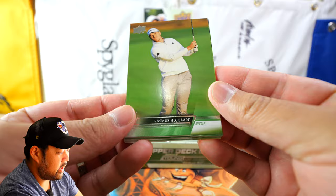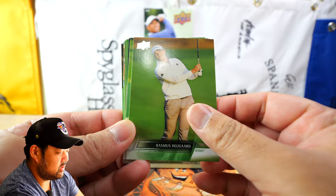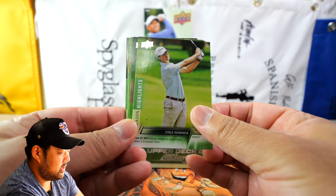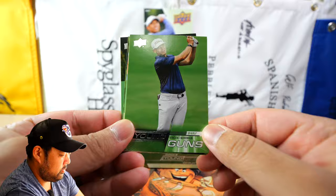This is the base card design — you see Upper Deck Golf in the lower corner. This is Rasmus Højgaard. I really like the photos. We have a Season Highlights of Cole Hammer with a little caption tidbit, which is pretty nice. Charlie Hoffman base — he almost won the last Waste Management and was in contention. Then here's a Young Guns card — this is Vincent Norman.